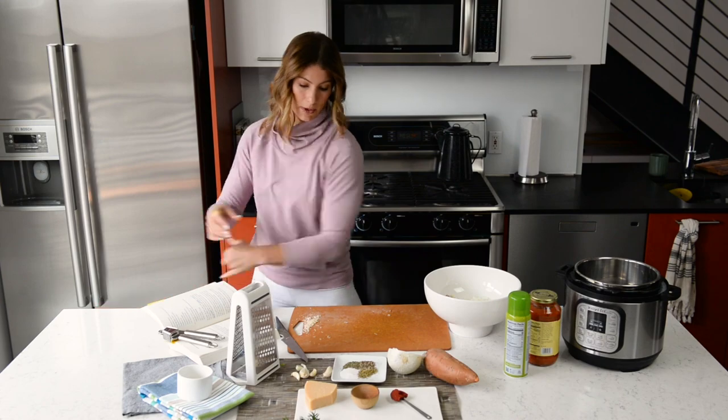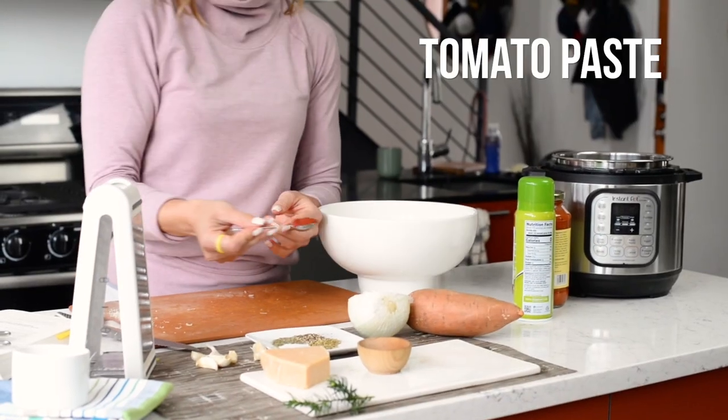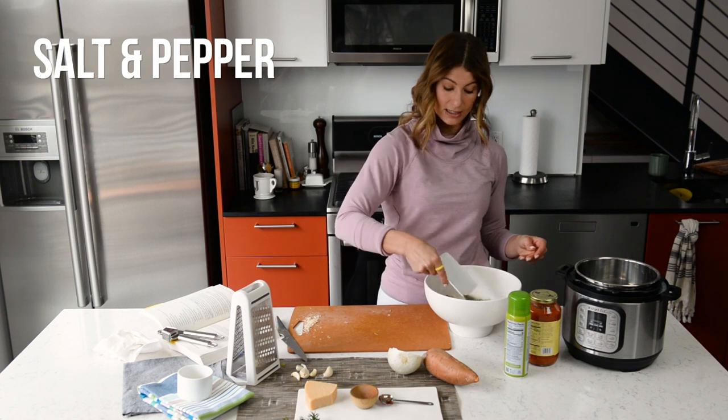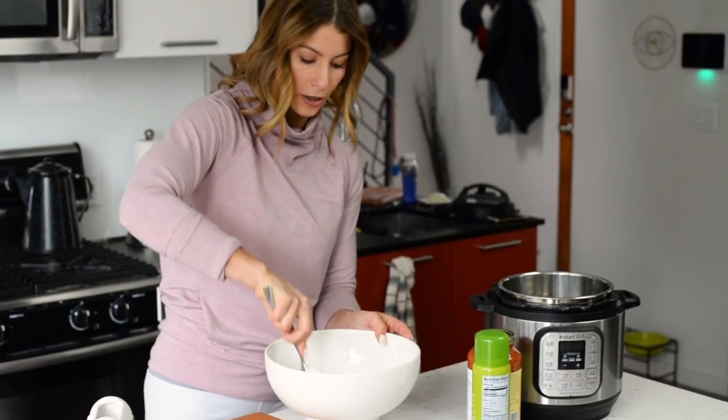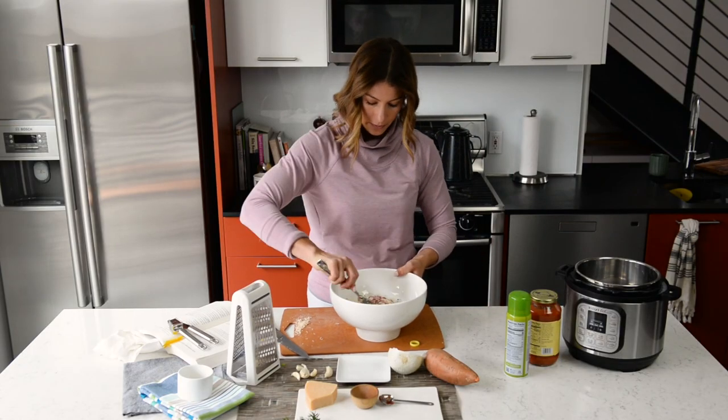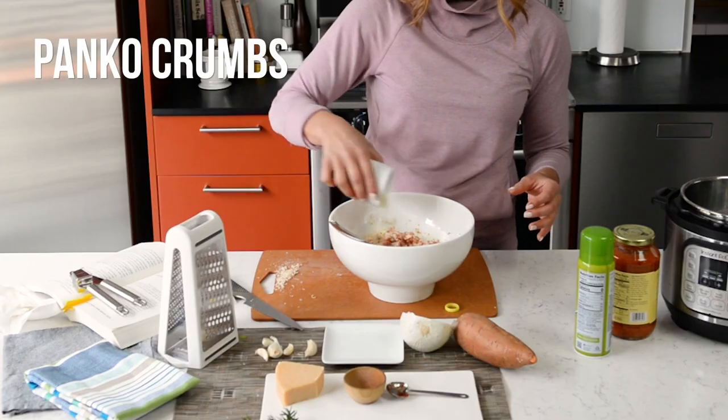Tomato paste goes in — measured out. Salt and pepper are measured out too, but you can always layer in more to taste, so feel free to do that. All of these are in here now. I just want you to work everything together, and the panko goes in as well.